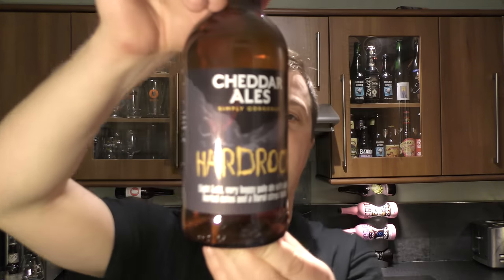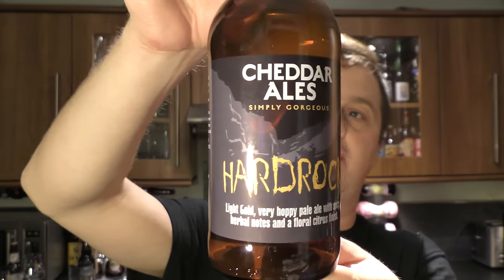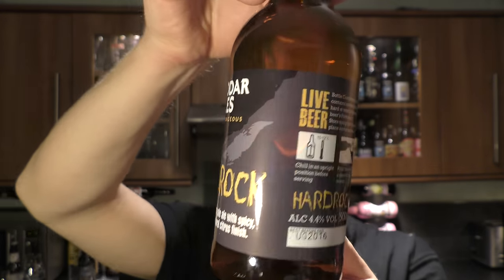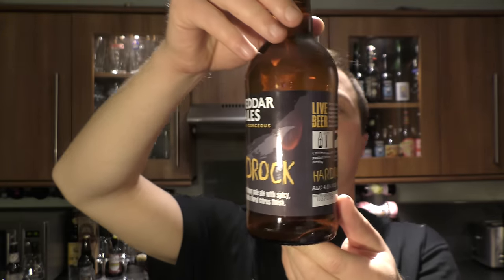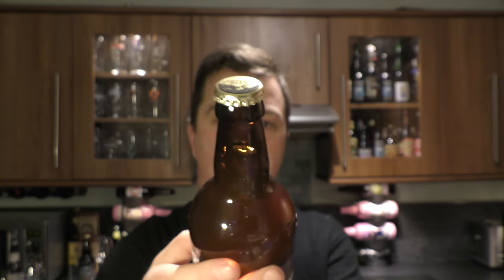It's beer o'clock on Relo Craft Beer. Today we've got a beer from Cheddar Ales and it's their Hard Rock — a light, very hoppy pale ale with spicy herbal notes and a floral citrus finish. 4.4% ABV and it's a live beer, in fact it's a bottle conditioned beer. Cheddar Ales premium craft range — let's get the beer out into a glass and see what we get.